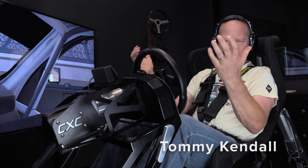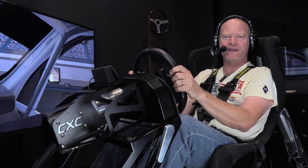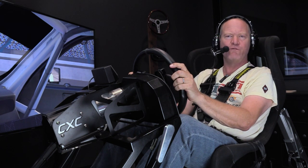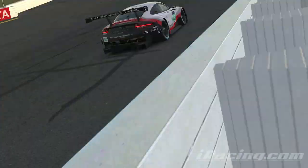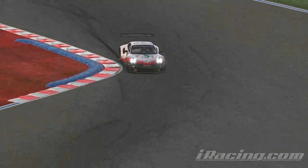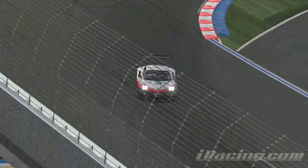Hi there, I'm Tommy Kendall from The Torque Show, but I am also an IMSA racer, a five-time champion. I'm going to give you my first laps and a look at the new Charlotte Roval, which has been added to the IMSA WeatherTech Sports Car Championship schedule as part of the COVID restructuring. No one's going to have any experience here, so I think it's going to be really fun to watch who gets up to speed more quickly.